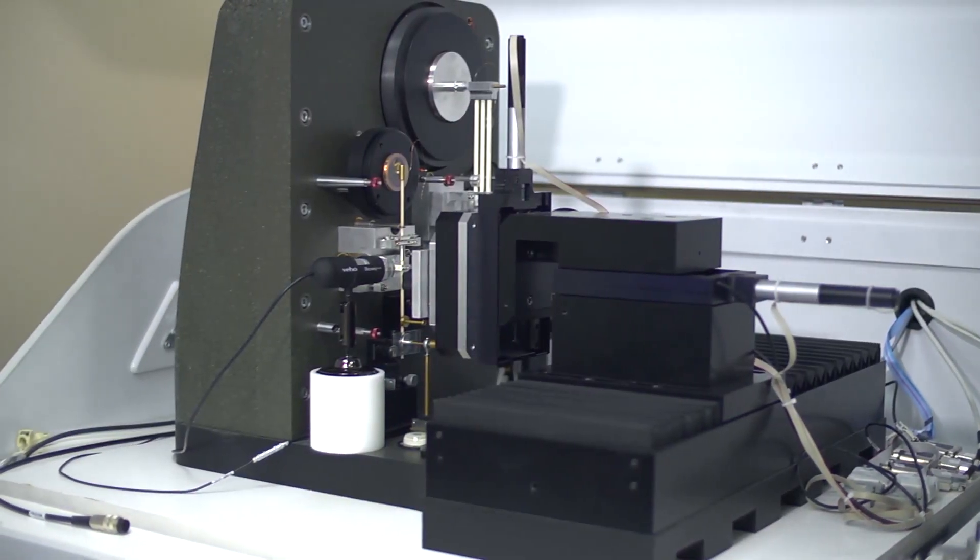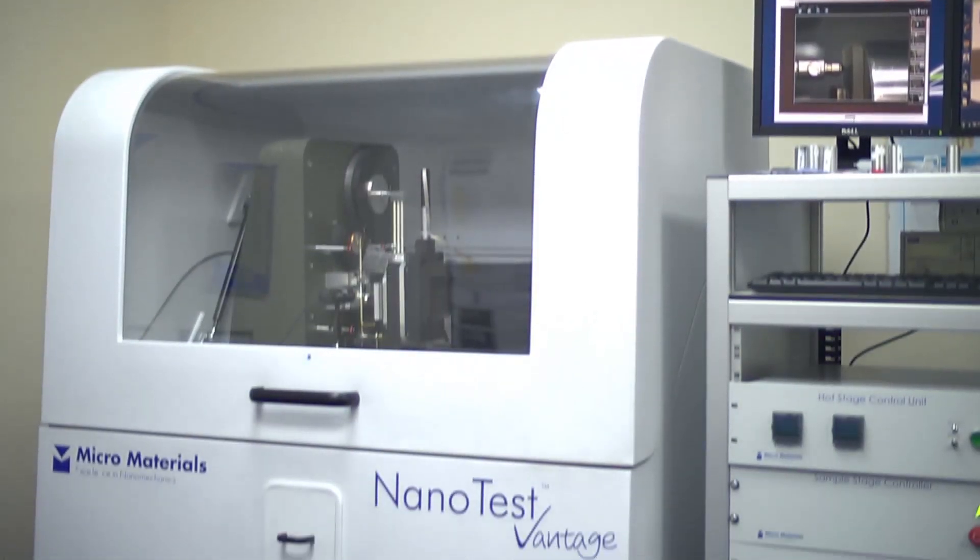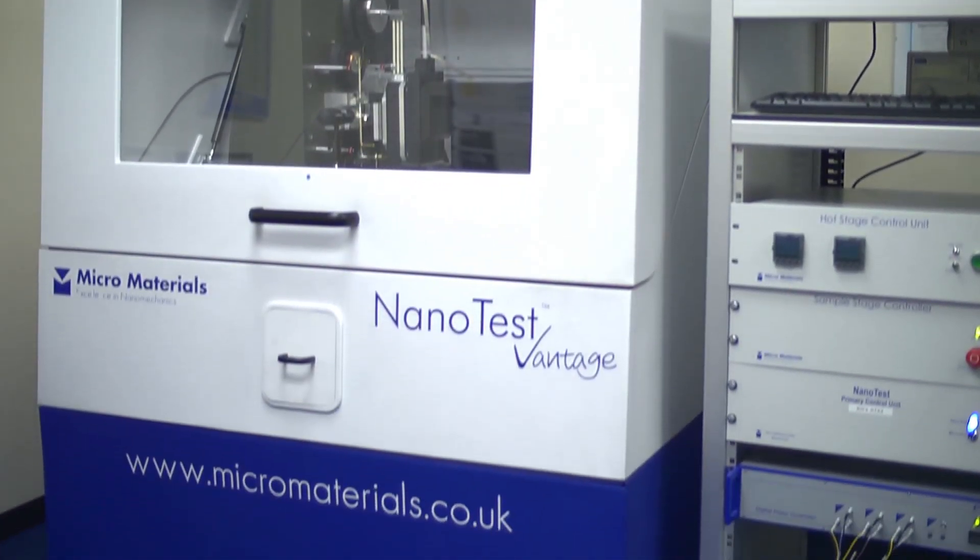At Micro Materials, we specialize in nano indentation, nano scratch, and nano impact testing. We also specialize in nanomechanical testing at non-ambient conditions — for example, high and low temperature, in liquids, and also in controlled humidity environments.